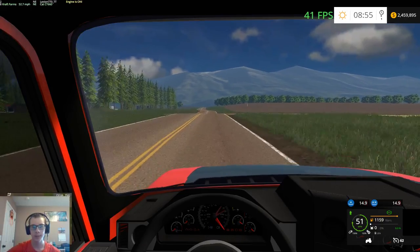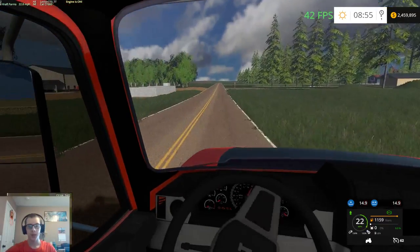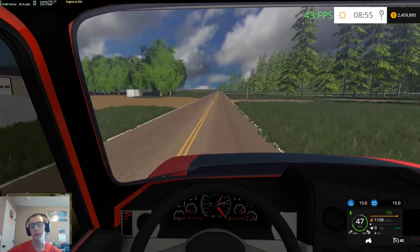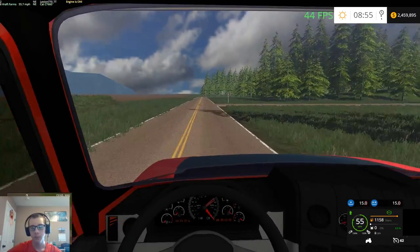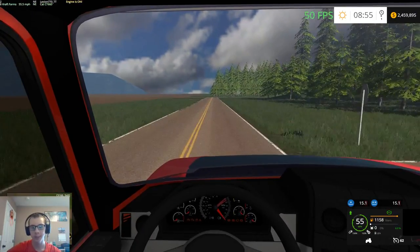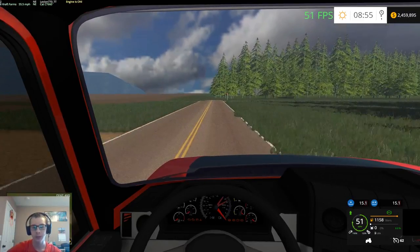We still have like almost two and a half million dollars. I might have to like cheat some money out — get rid of two million or something like that — so that way we're lower on money and actually have to earn some.